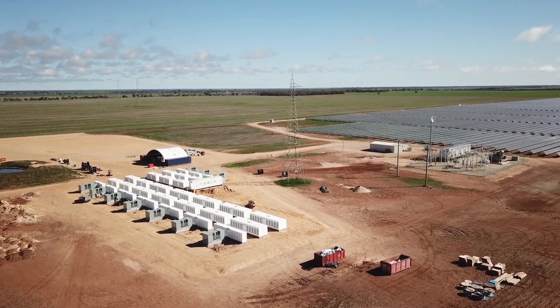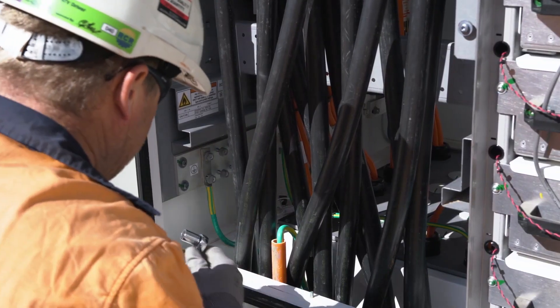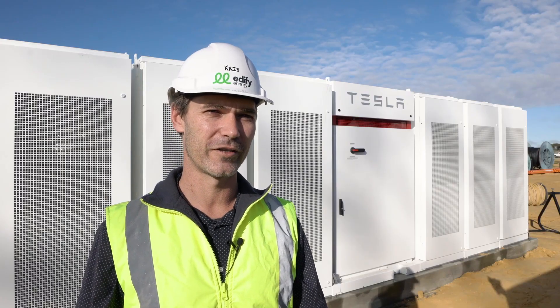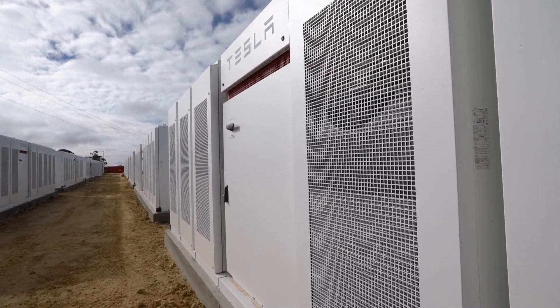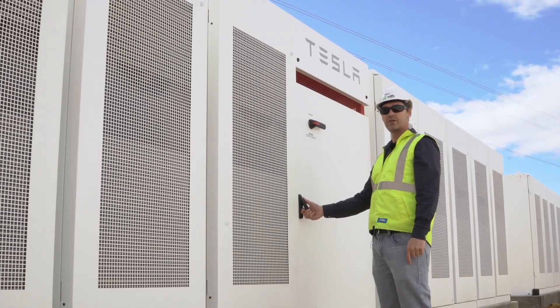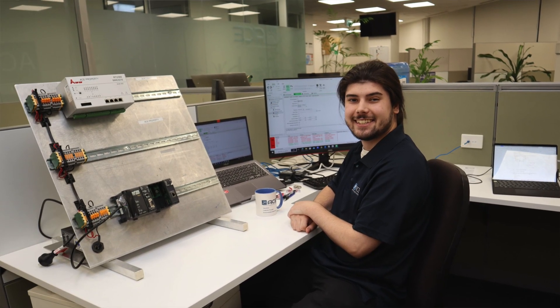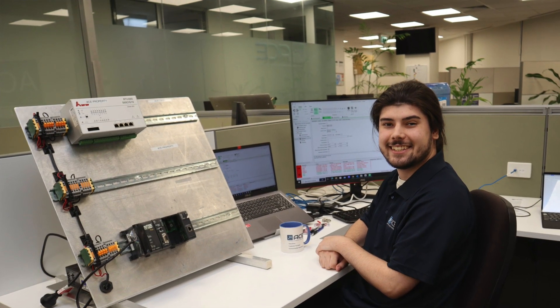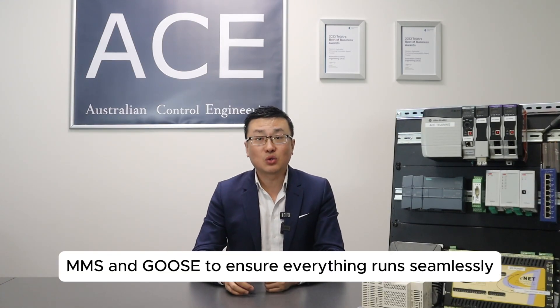Many solar farm operators tell us their energy management systems struggle to maintain real-time communication with their assets such as inverters, battery energy storage systems, or protection relays. But the good news is these problems can be avoided from the very beginning. At ACE, we design control systems and SCADA systems with your unique challenges in mind. Our designs account for the nuances of communication protocols such as DNP3, Modbus, MMS, and GOOSE to ensure everything runs seamlessly.